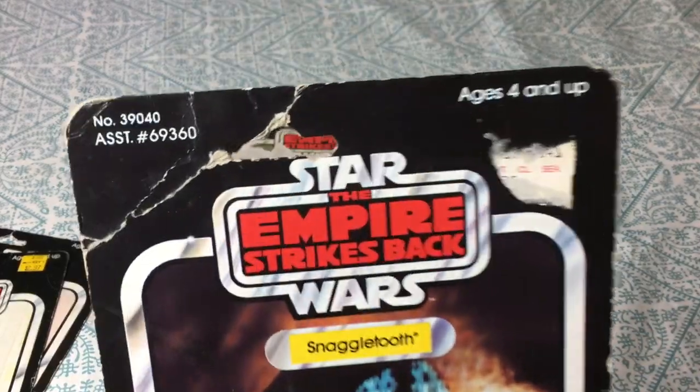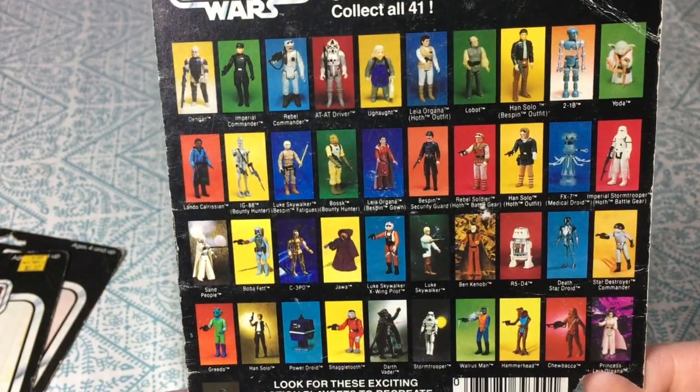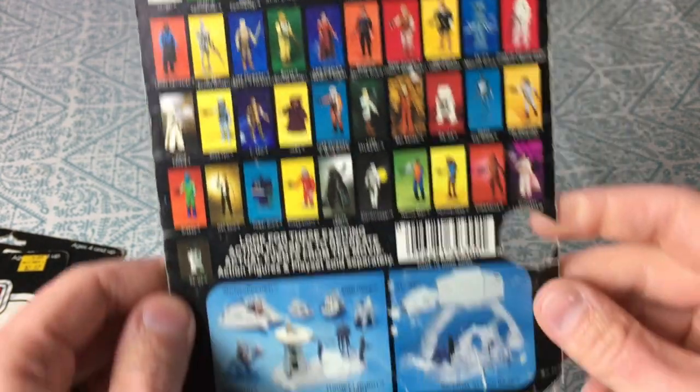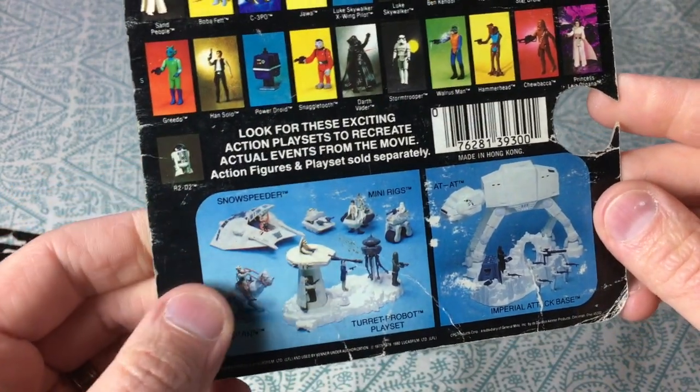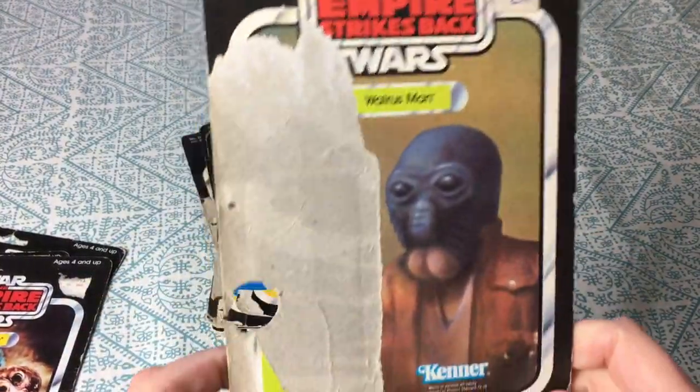That's Snaggletooth — this was of course the red, not the blue one. The UPC is removed, the price tag was removed. I like the back on this; it's very colorful, really cool. It has the play sets, action figures, vehicles and whatnot.